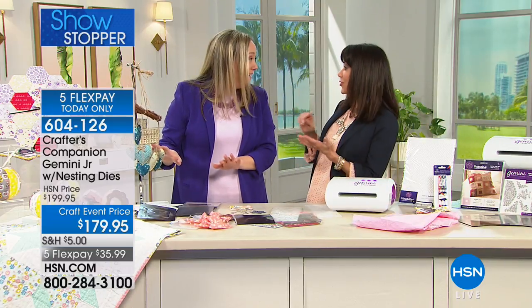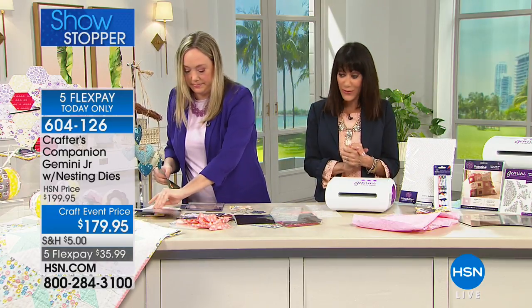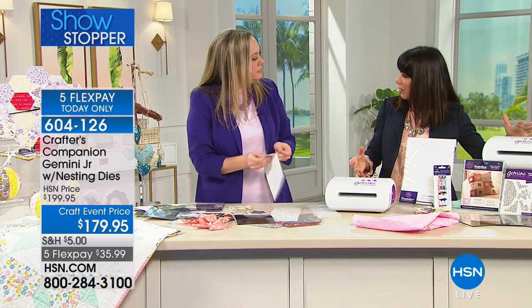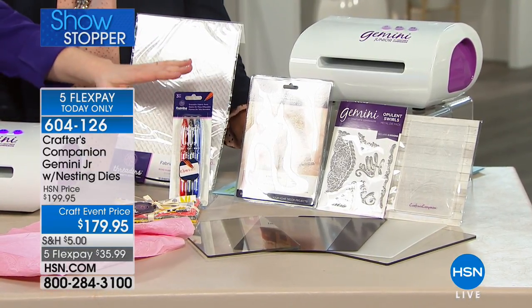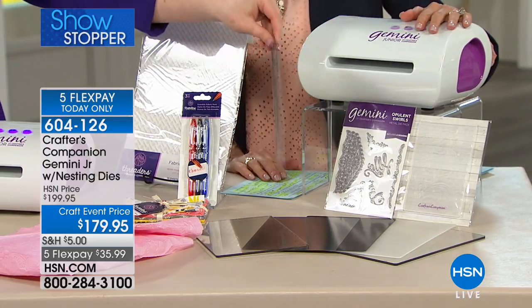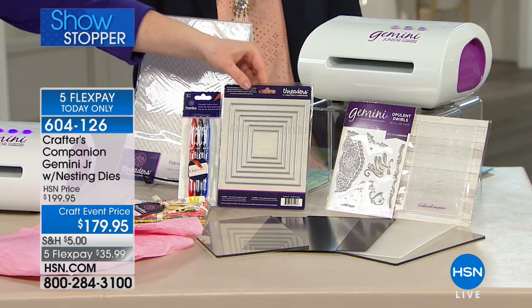When you're a crafter or scrapbooker, this is the machine. We have a craft event price for everyone. When we do these configurations, we don't do them very often. This is the very first time we've ever included fabric and the fabric pens in the Junior bundle. These dies that are coming included in the kit are worth the money alone. You're getting six nested, perfectly square dies, which means if you've ever thought about quilting but been intimidated by trying to cut out squares, this takes care of that.